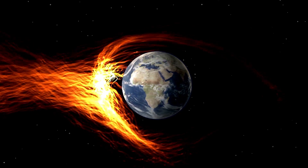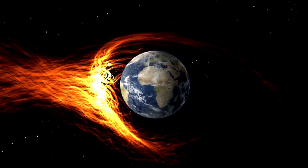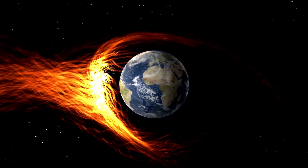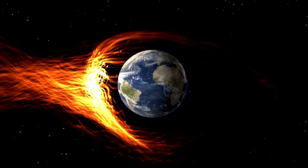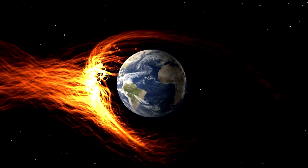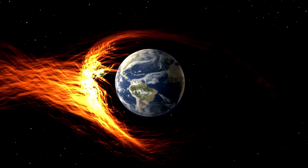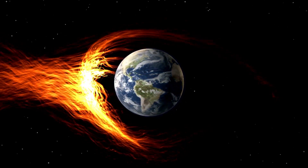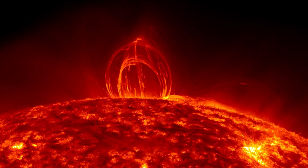Low-intensity solar flares are fairly common, but X flares are less so, according to Steenberg. He estimates that there are about 2,000 M1 flares, 175 X1 flares, and 8 X10 flares in a single solar cycle, which lasts about 11 years. There is less than one large solar flare per cycle at X20 or higher. This solar cycle started in December of 2019.